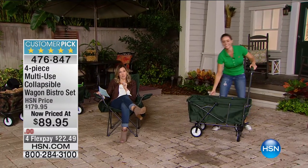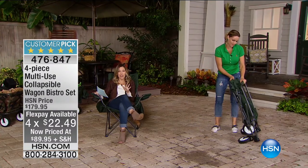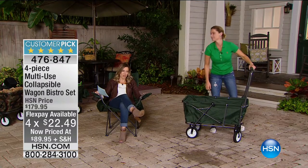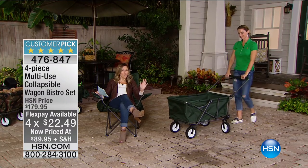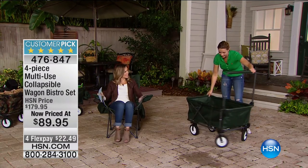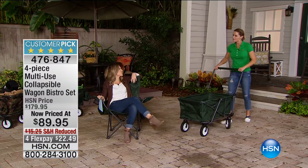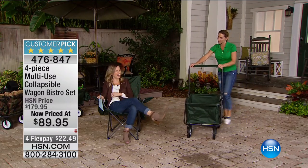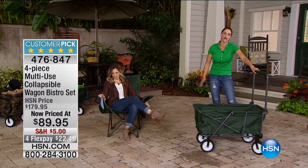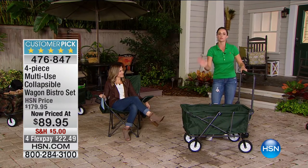You made it a customer pick at full price, and this morning we have it $90 off. We have four flex pays of $22.49 to get it home and only $5 shipping. We have so many ways to use this. To tell us more about all the great ways is Carrie Mobley. Good morning! Hi — do you mind if I just stay here? This is so comfortable. Check out the customer reviews if you're even contemplating this — so many five-star reviews, it'll blow your mind.